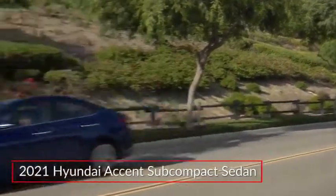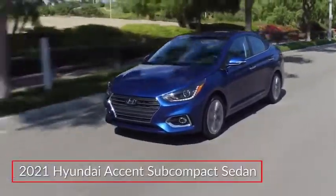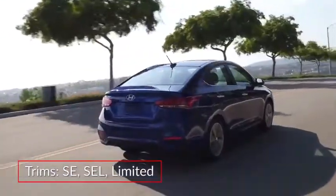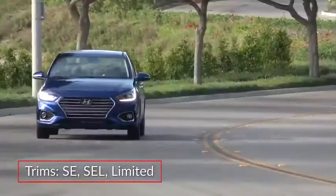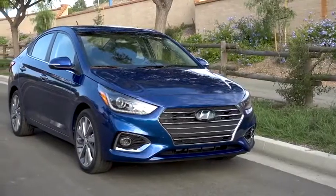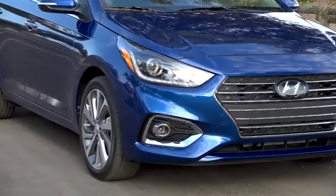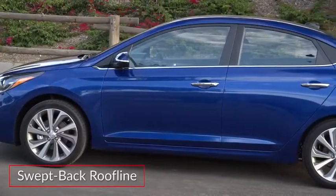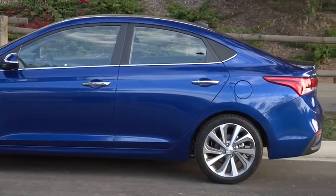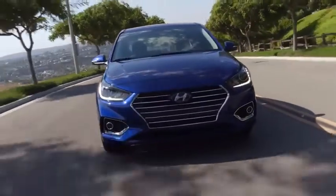The 2021 Hyundai Accent offers buyers a stylish yet budget-friendly and efficient subcompact sedan. Trims for the Accent include the base SE, mid-level SEL, and top-of-the-line Limited. The Accent displays an upmarket look highlighted by wraparound headlights, a swept-back roofline, and dynamic character contours extending along the sides.